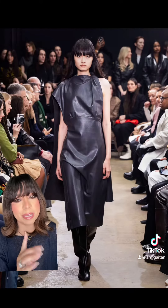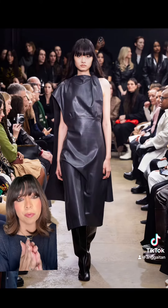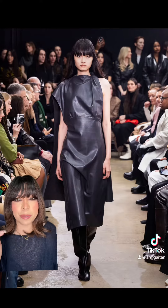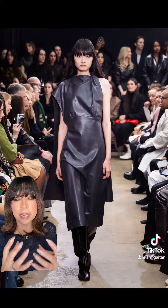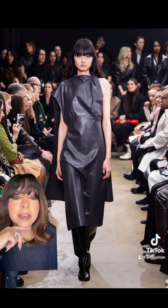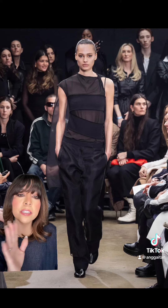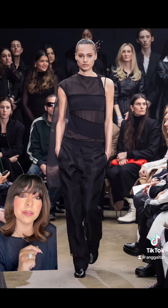I like when they try to make leather look a little bit more like real fabric — a little bit of a draping effect — because with leather it's kind of hard to do that, but I do appreciate the effort. There's mesh but I feel like it's in all the right places, which makes it work.